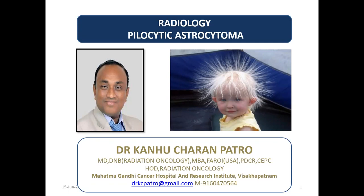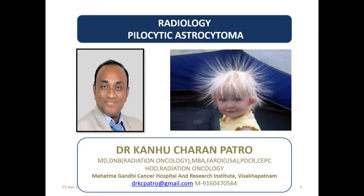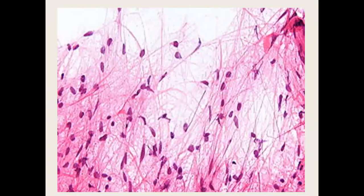If you see the elongated hairs, and if you see the histology of pilocytic astrocytoma with bipolar cells and elongated processes, it looks like long pilocytic — it resembles like a hair. So that is why it is named pilocytic astrocytoma.